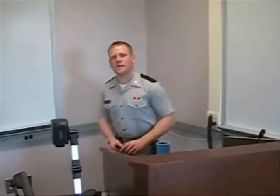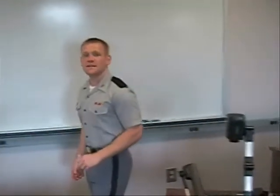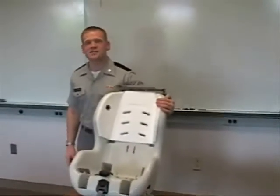Oh hey, didn't see you there. Welcome to the lab. Do you have a child? Do you want to be protected and safe from danger even when you're not around? Well then the automated child protection system is for you.